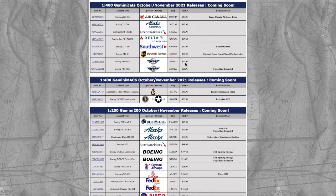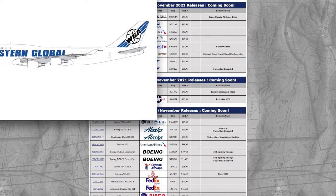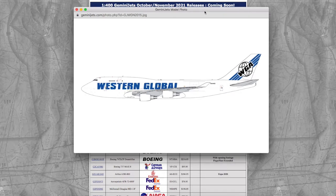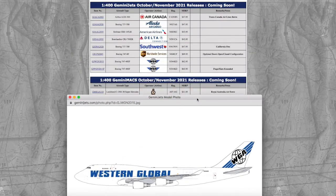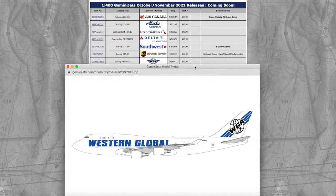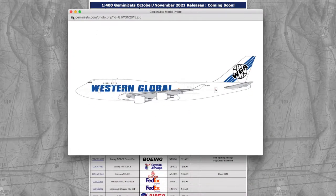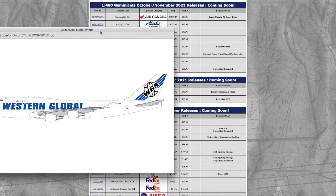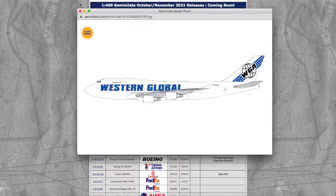Getting down to the last 1/400 cargo and passenger models, we have two World Global Airways WGA 747-400s with the exact same registration, except one is in the flaps-down configuration. Registration for both is N344KD. The price is $62.95 for the standard version, and slightly more expensive for the flaps-down variant.